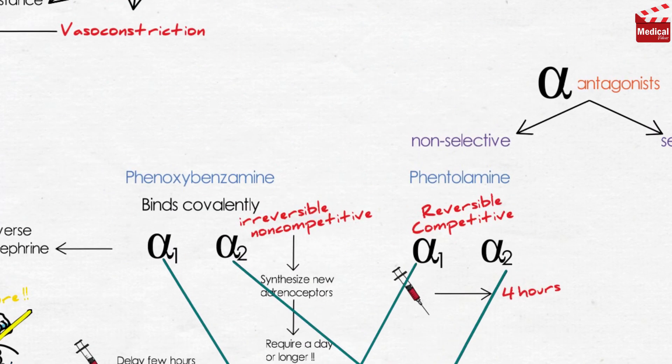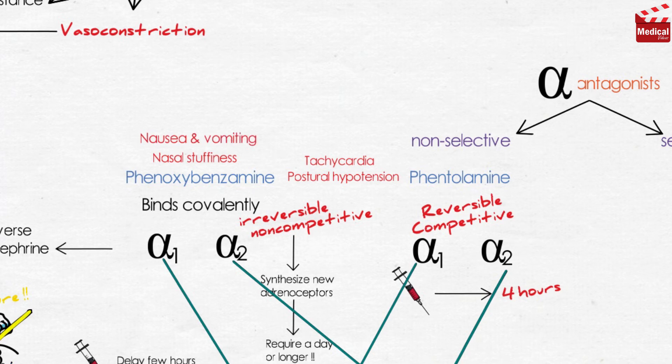Their adverse effects are similar: both cause postural hypotension, and both induce tachycardia mediated by the baroreceptor reflex and by blocking alpha-2 receptors, as mentioned before. So they should be used with caution in patients with cardiovascular disease, and they are not useful in the treatment of hypertension. Phenoxybenzamine can cause nasal stuffiness, nausea, vomiting, and may also inhibit ejaculation.